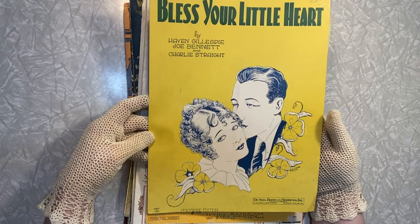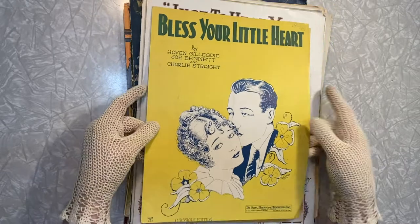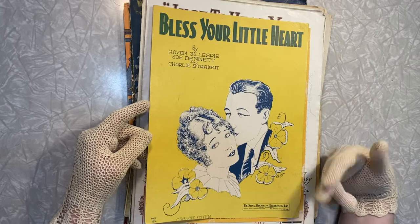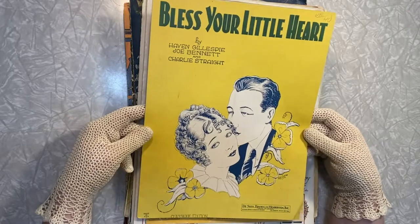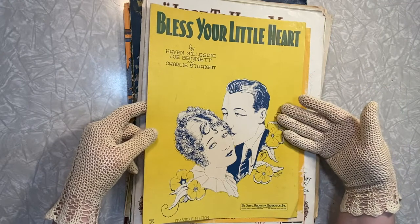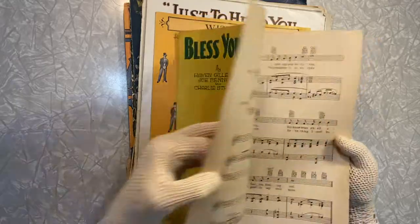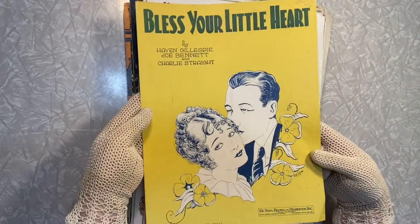Now if this is not the most beautiful thing! What's hilarious is 'bless your little heart' is slightly an insult now, so I thought that was really interesting. But I really love the way the couple is laid out, and I really love the contrast of the blue and yellow — and they mixed the blue and yellow and got green up there. This one is a copyright of 1930. Really fun piece.